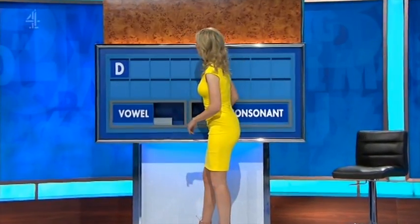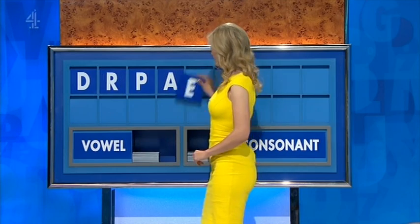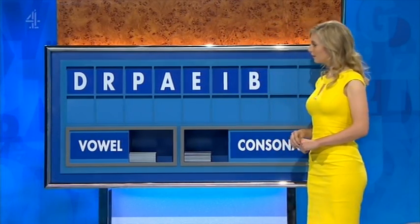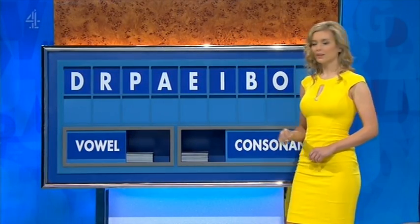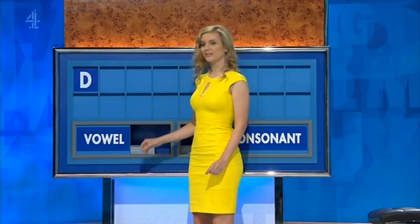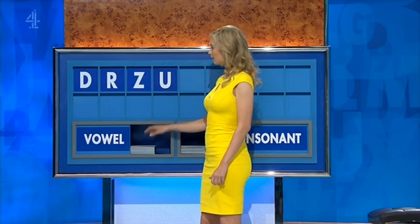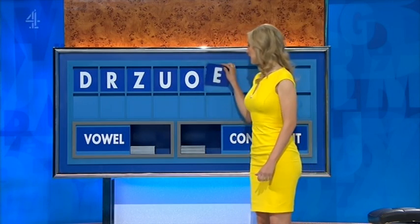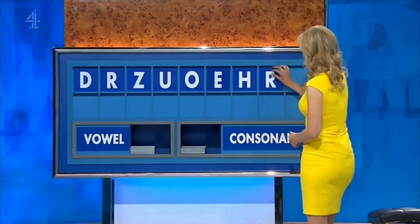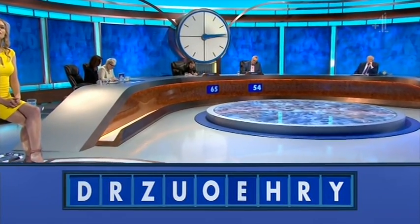D. And another — R. And a third — P. Vowel — A. Another vowel — E. Another vowel — I. Consonant — B. Vowel — O. And a final consonant. Pre-born. Then: D. And another — R. And another — Z. And a vowel — U. And another — O. And another — E. And a consonant — H. And another — R. And a final consonant — Y. Harry.